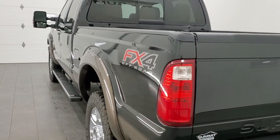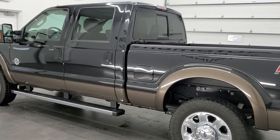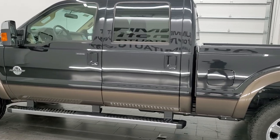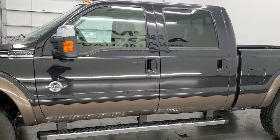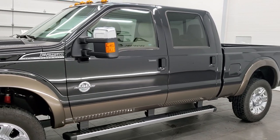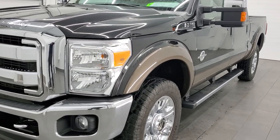This 2015 Ford F-250 has the 6.7 liter Power Stroke diesel. This truck has been fully safety inspected by our service shop, has a fresh oil and filter change, all the fluids have been checked and topped off, and it is 100% ready to go. Might be the cleanest 2015 F-250 on the road right now.